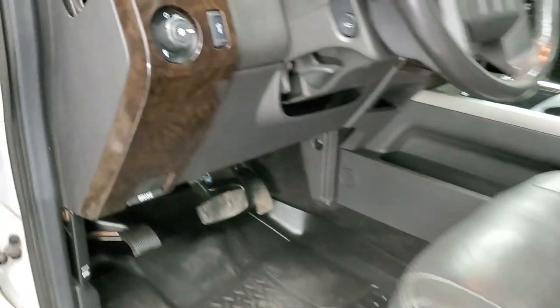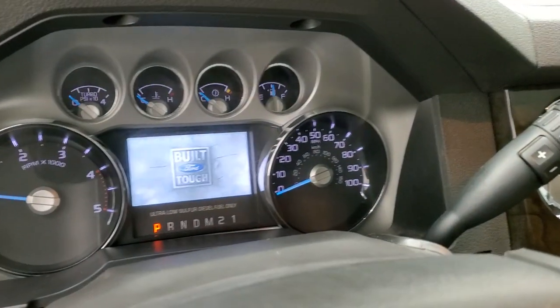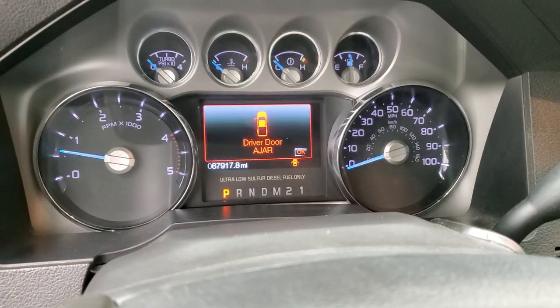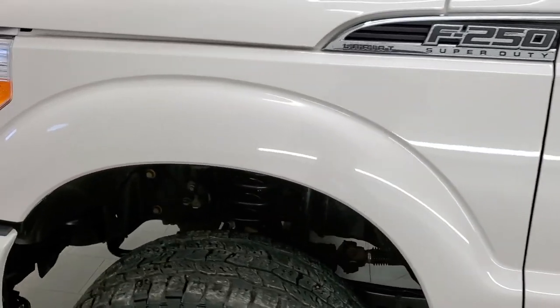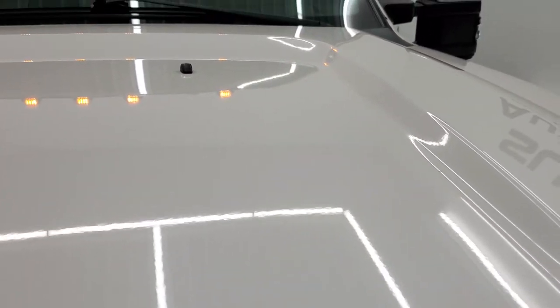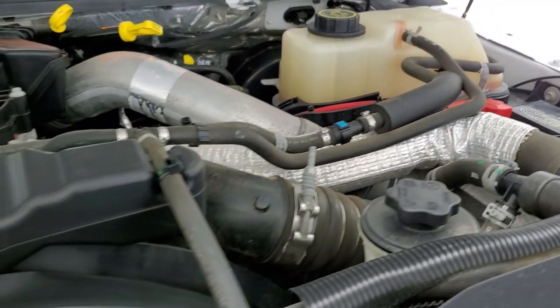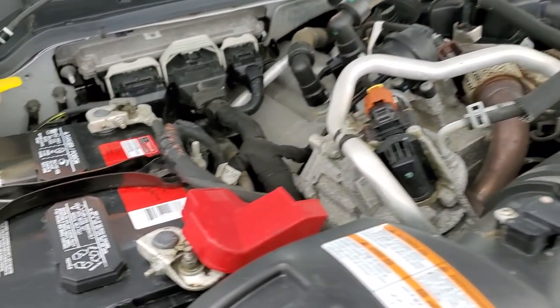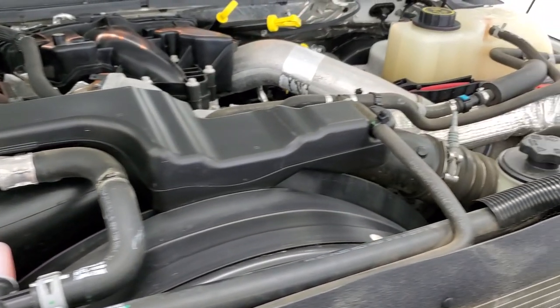We'll start up and take a look under the hood. It starts right up — no check engine lights or anything on there. Under the hood we have the 6.7-liter Power Stroke diesel engine bay, very clean, runs very smooth. Once again, this truck has been fully safety inspected by our service shop, has a fresh oil and filter change, all the fluids have been checked and topped off, and this truck is 100% ready to go. Let's take a look at that engine sticker.